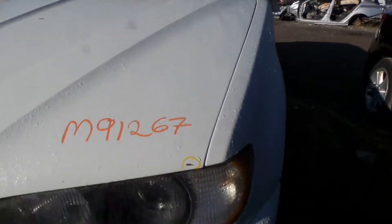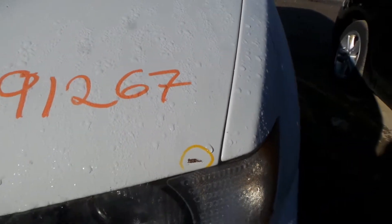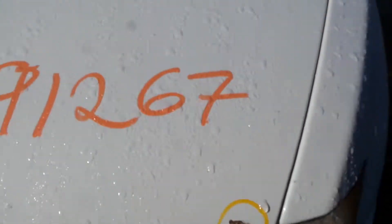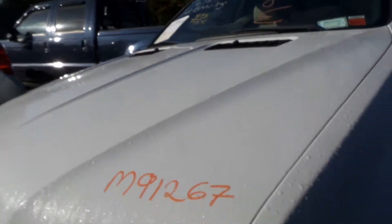The hood has one minor imperfection — call it rust, call it a paint issue. It's very, very small. Other than that, this thing looks excellent. It'll come with the grills, so you got that going for you.